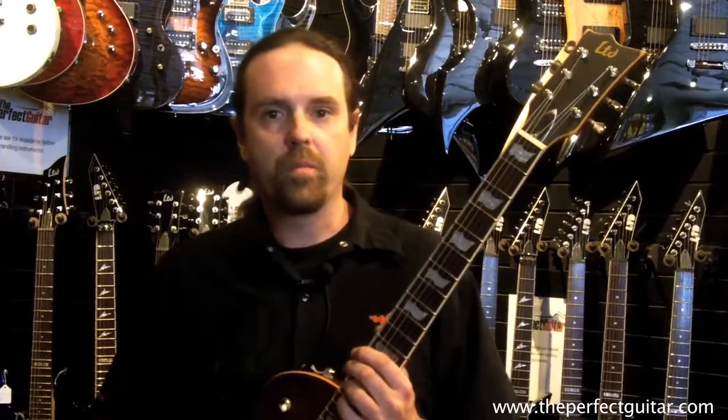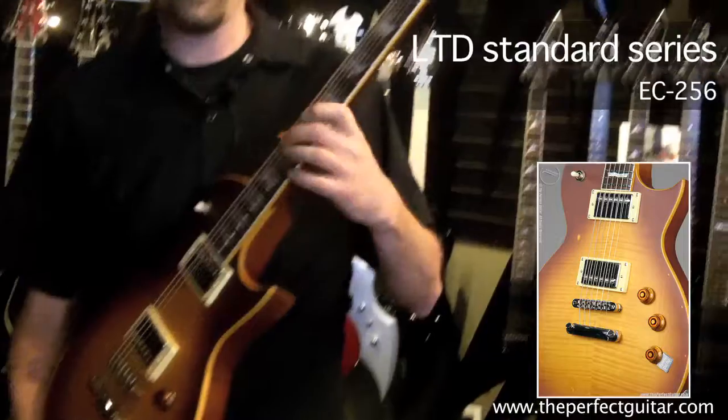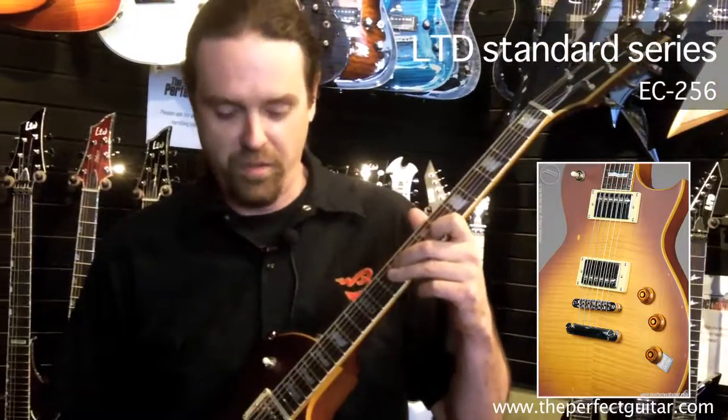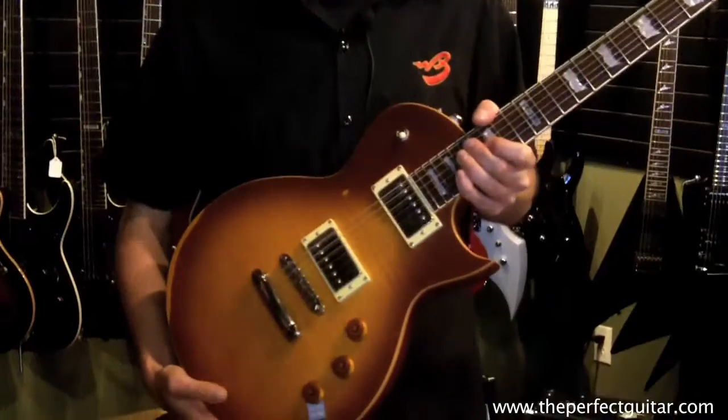Another one of my favorite picks in the store is the LTD EC256. It has a beautiful rosewood neck — this neck really plays nice and fast. It's got the big frets and everything, and a nice satin finish that feels real good. Love this guitar.